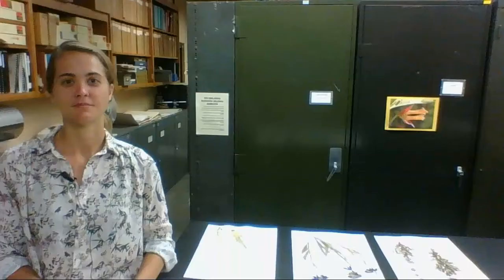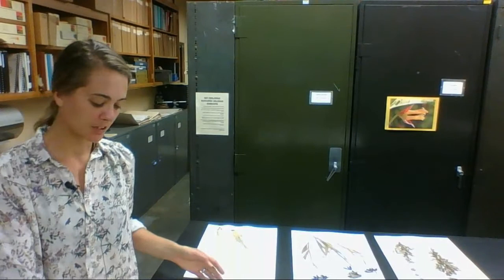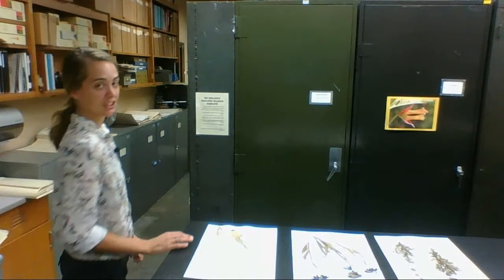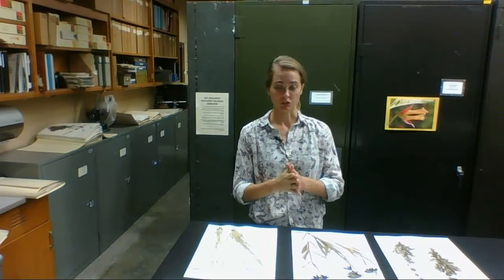I'm standing here in the Robert F. Hoover Herbarium at Cal Poly State University. It was established by Robert F. Hoover, who was a professor here at Cal Poly, then directed by Dr. Dave Keel, and now directed by Dr. Jen Yates, right here in San Luis Obispo, California. This collection has over 85,000 herbarium specimens collected over about the past 150 years. All these specimens have been collected, pressed, dried, and are now carefully curated in these airtight cabinets.